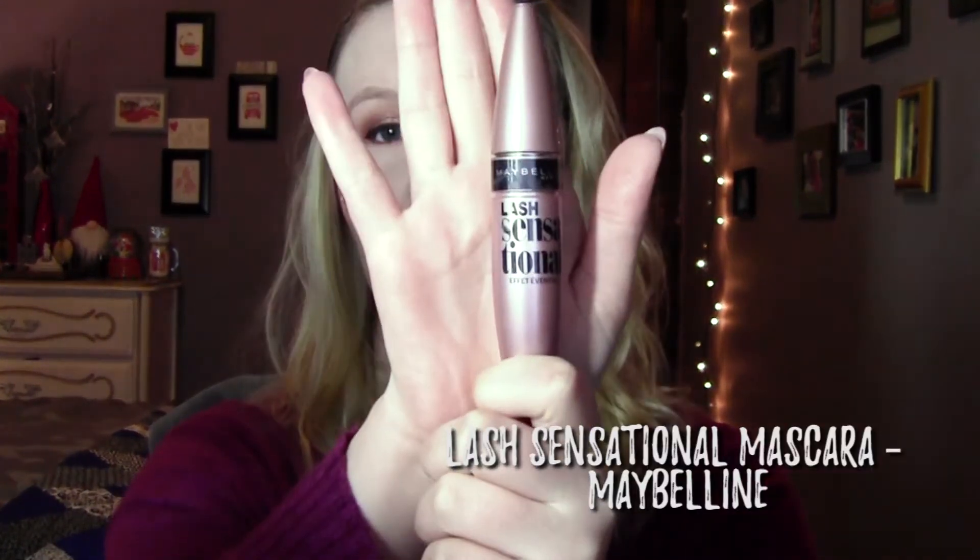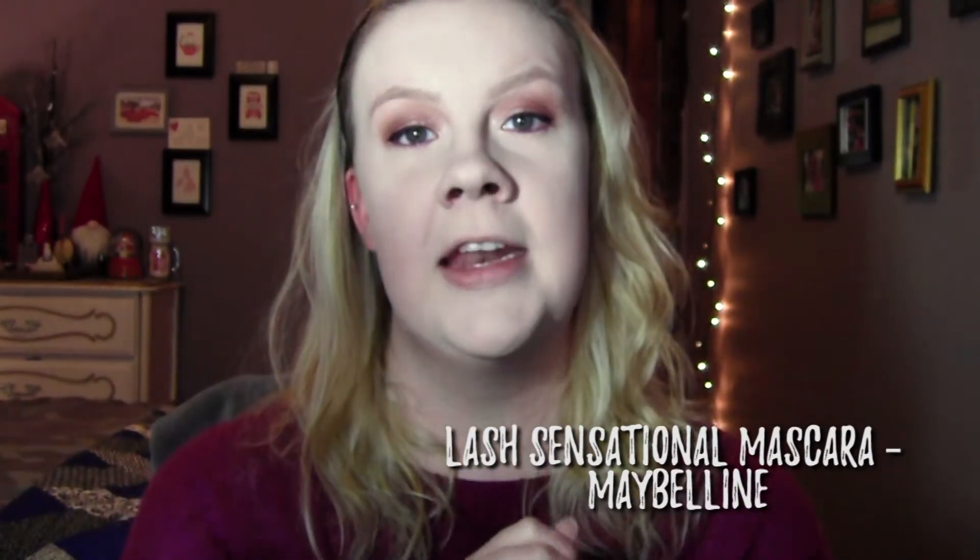Next I'm gonna go in with my mascara. I'm going in with the Lash Sensational Mascara by Maybelline — I love this one. I think it's a really good dupe for the Roller Lash by Benefit, and I'm going to use that today.